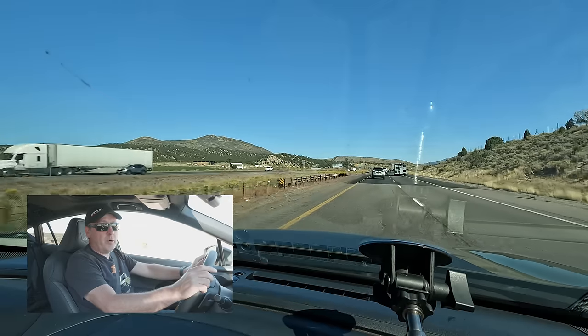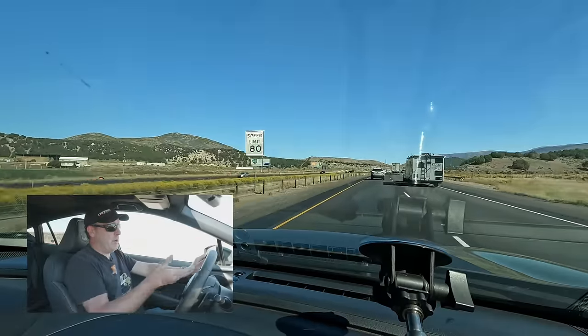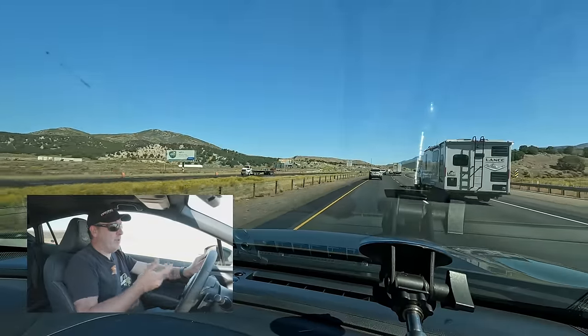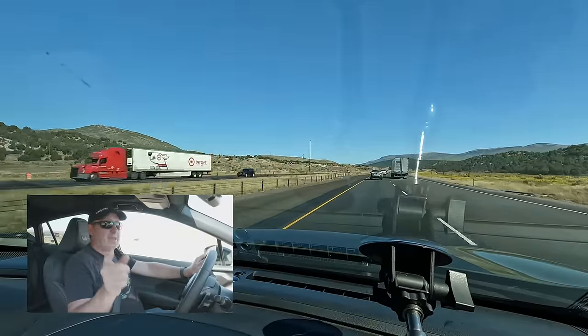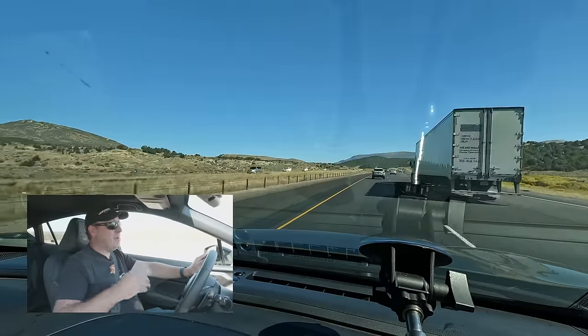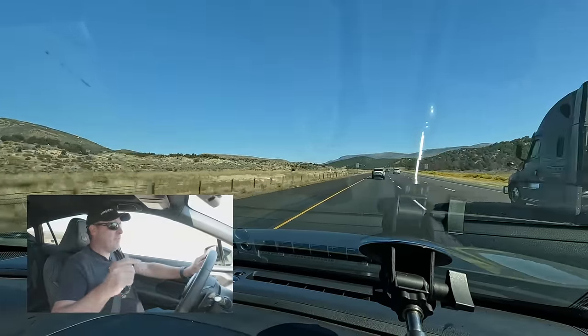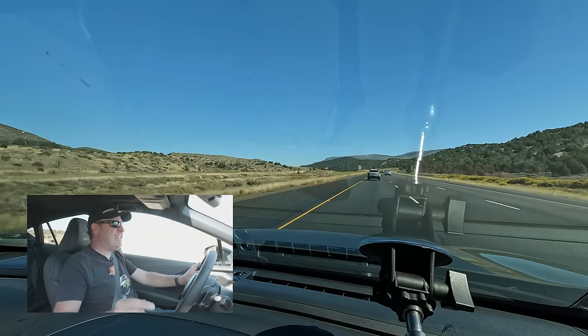I've now been driving for 108.7 miles. The computer is saying 26.5 MPGs. You're probably saying the EPA rates this at 29 MPG — and yes, that's true: 29 highway and 25 city. However, I'm driving through Utah and the speed limit on their freeway is 80. So this is not exactly an optimal MPG situation, but I think I'm actually pretty happy with that figure given how fast we're driving.